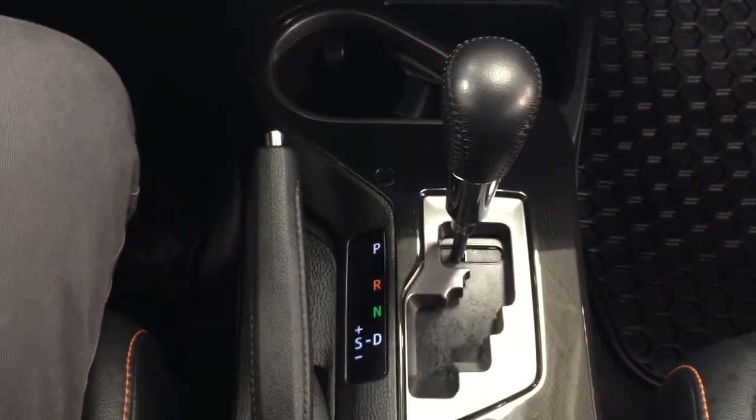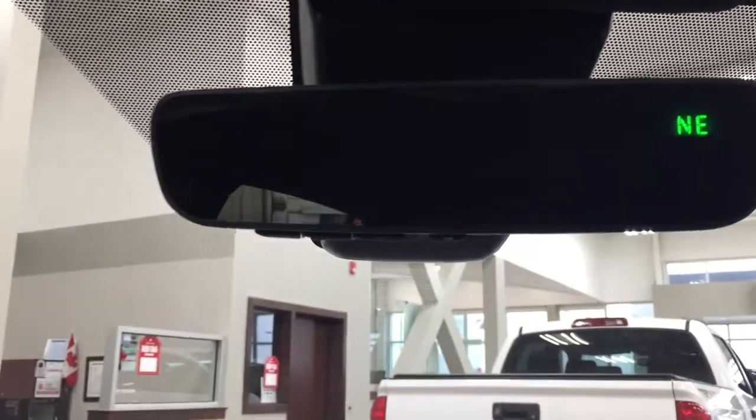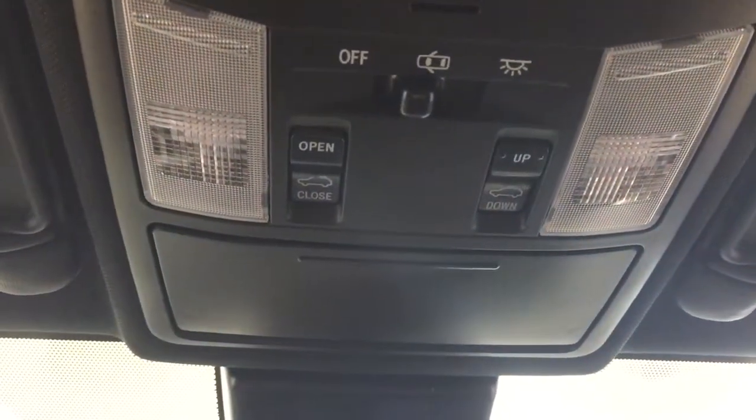This vehicle is mated to an automatic transmission. And up top, you're going to see your auto-dimming rear-view mirror with integrated garage door opener and digital compass. A couple of the controls up top include your open, close, and tilt-up-and-down feature for your power moonroof, along with your sunglass case holder.